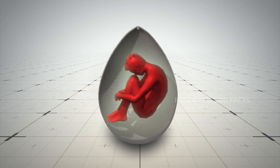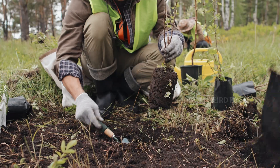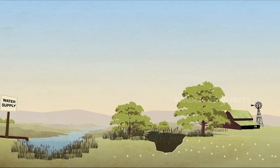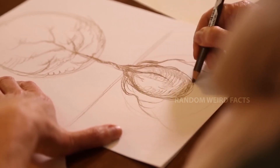When you die, your body could be placed in a special capsule made from materials designed to decompose naturally. This capsule is then buried in the earth and a sapling is planted just above it. As the capsule slowly breaks down, your body also decomposes and begins to release nutrients into the surrounding soil. These nutrients are absorbed by the roots of the tree, fueling its growth over time.